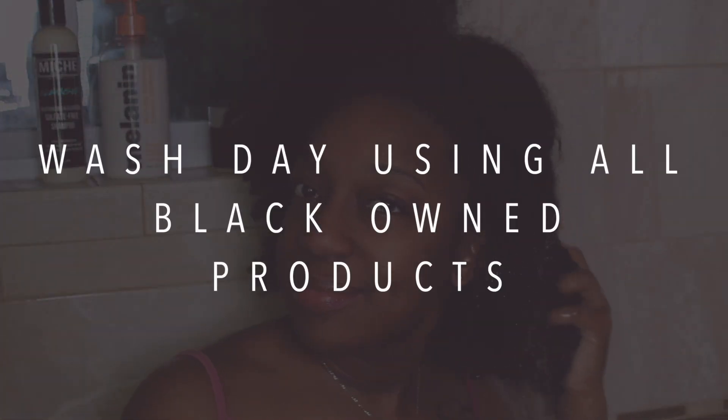Hey guys, welcome back to my channel. As you can tell from the title, I will be using all black owned hair products for today's wash day. This wash day was one of the best wash days I've had — it felt like a complete spa day routine. My hair was nicely moisturized, very nice and soft. What are some of your favorite black owned natural hair products? Comment below!